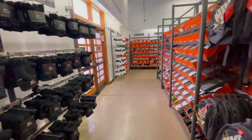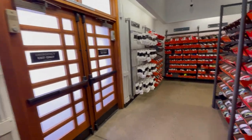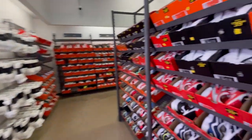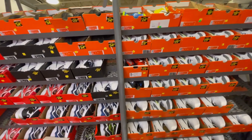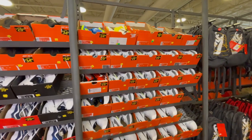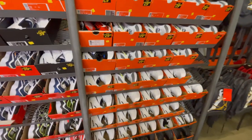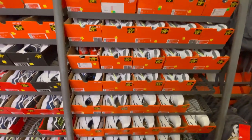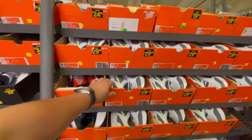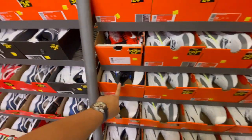Alright guys, we're at the size 11 section. They've changed it up — they put more socks out and in some rows they've actually taken the 9th shelf off and put in regular shelving. But anyways, there's plenty of Monarchs both in white and black, and a different colorway — the gray and neon — and there's a blue one as well.